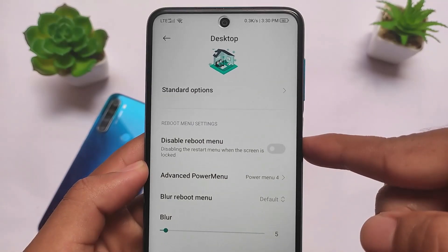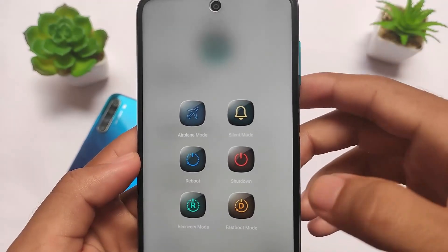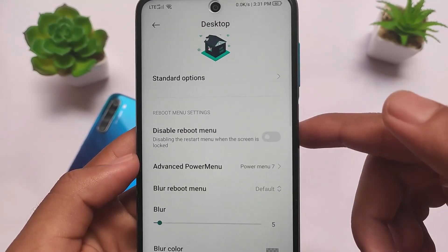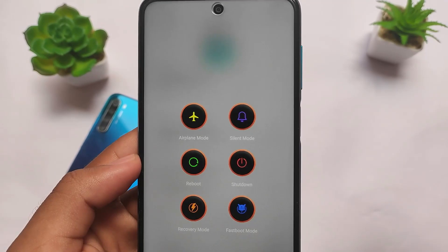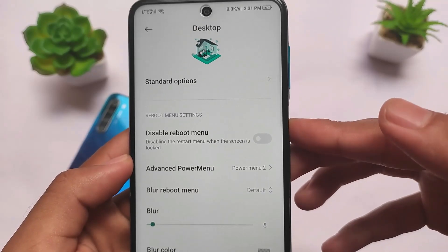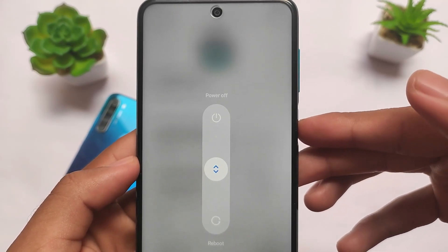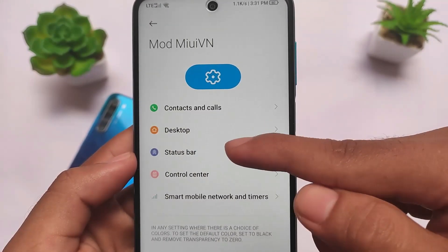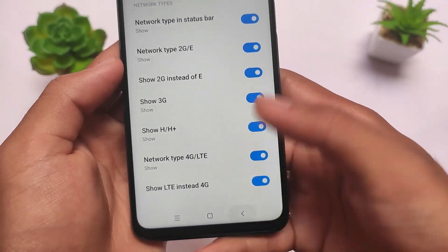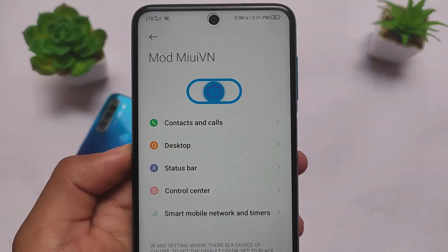Power menu options 4, 5, 6, 7 — everything is working. Advanced power menu options are included and look good. It also has theming for the power menu. The MIUI 12.5 power menu is already enabled, though that is not the advanced power menu. Status bar customization options are the same, and you can customize an iOS-like status bar and control center.